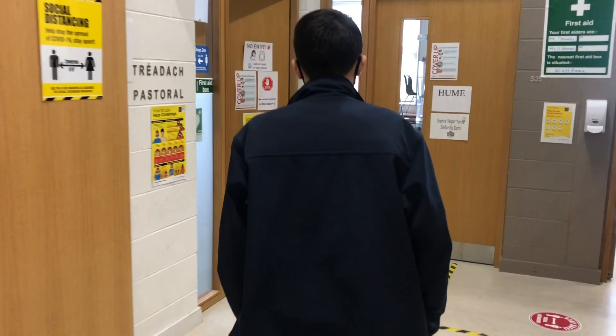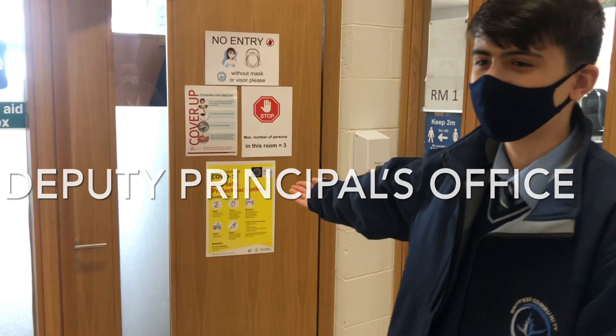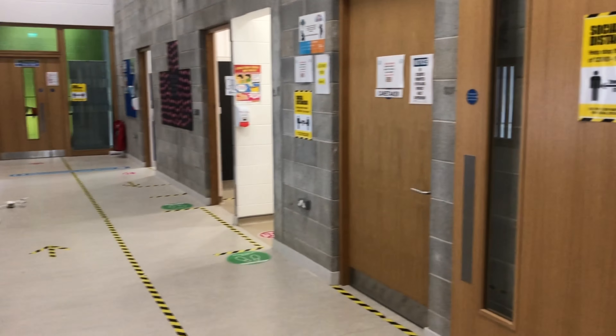The caretaker's office is beside the toilets. Students cannot enter this room. This is the deputy principal's office. It is beside the caretaker's office.